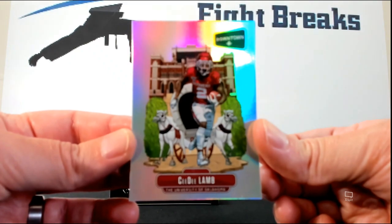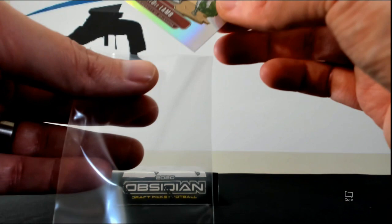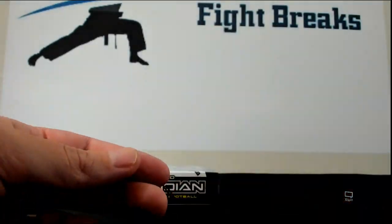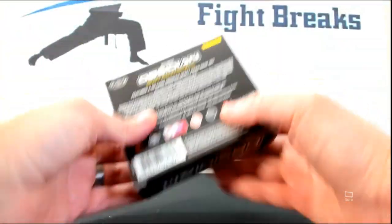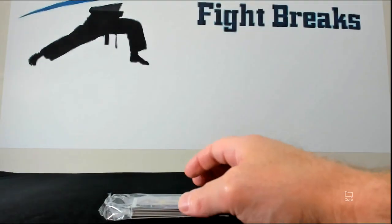They have those rare inserts in here too — that's pretty sick stuff right there. So this definitely gets my approval. Opening one more box for you guys.